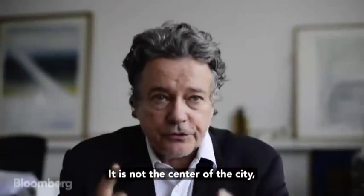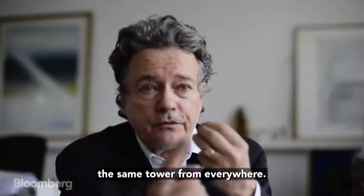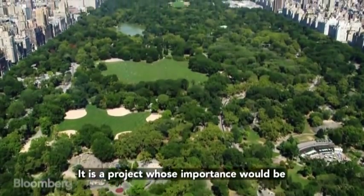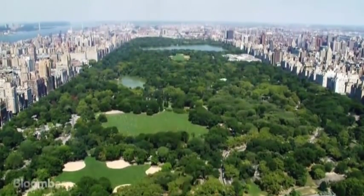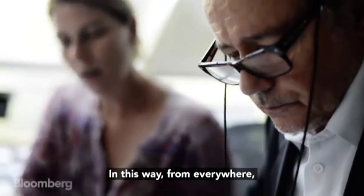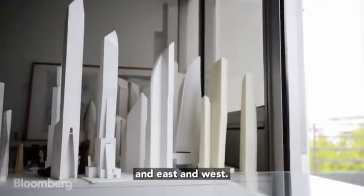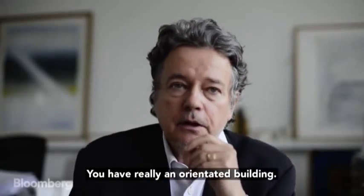It is not a center of the city. It's not a project which you can see the same tower from everywhere. It is a project whose importance would be that it is addressing Central Park. In this way, from everywhere you understand where is the north, where is the south and east and west. You have really an orientated building.